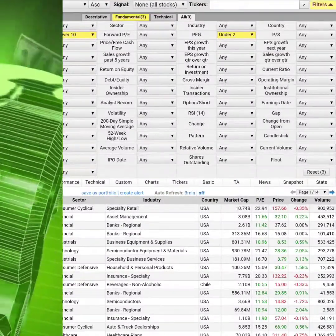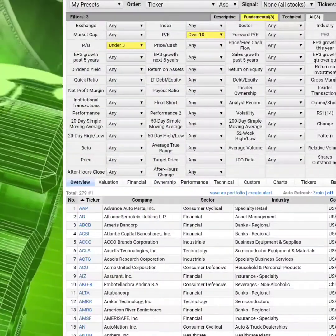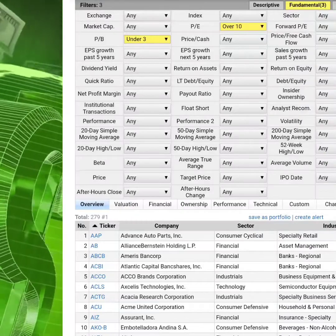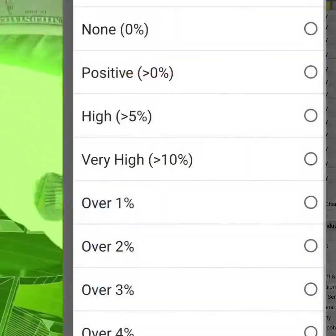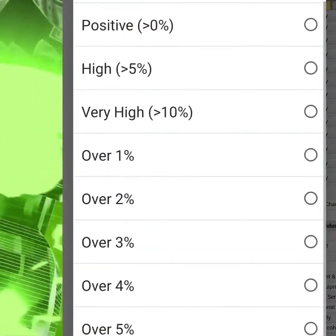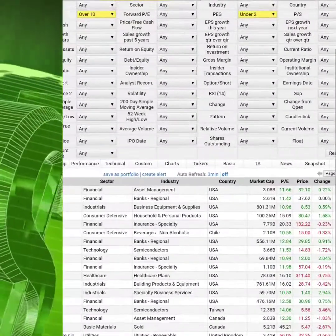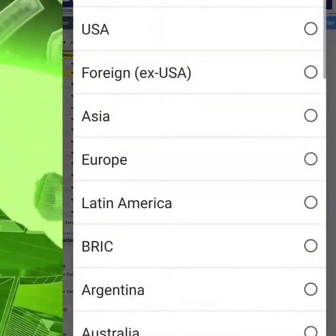Next you want to look at dividend yield. Usually I like to go between two and four percent, but let's try something different today — let's do at least one percent, because I don't want to miss anything. I just want to see what's out there.